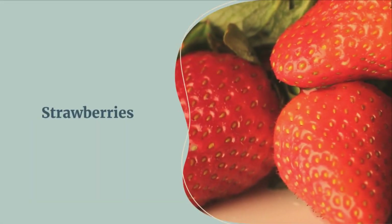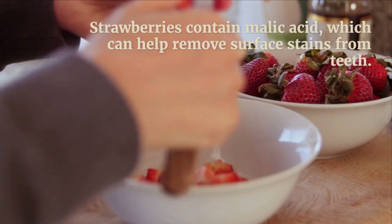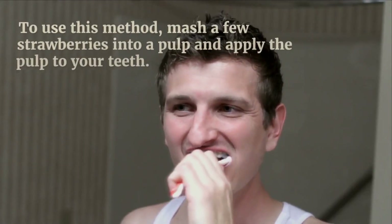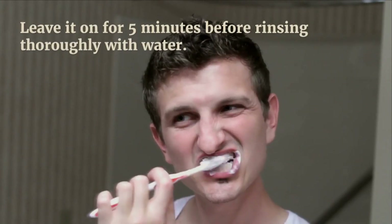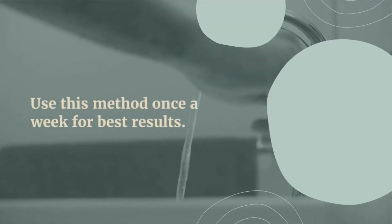Number four: strawberries. Strawberries contain malic acid which can help remove surface stains from your teeth. To use this method, mash up a few strawberries into a pulp and apply the pulp to your teeth. Leave it on for five minutes before rinsing thoroughly with water. Use this once a week for best results.